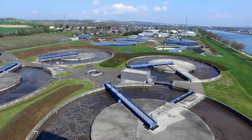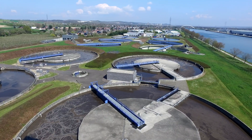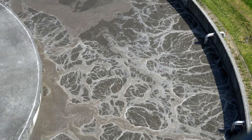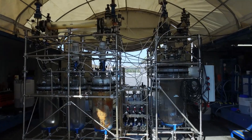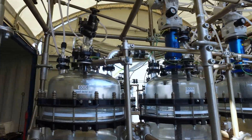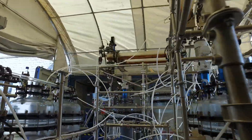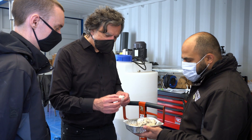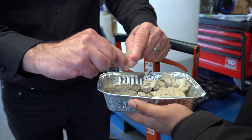The project is the so-called PhosphorU project, which stands for Phosphorus for You. Phosphorus is an essential nutrient for all living organisms. We try to recover the phosphorus from sewage sludge because it has been recognized as a critical component by the European Union in 2014. The project is a large European project funded by the Interreg Northwest Europe program, and it has 12 partners all over Northwest Europe who try to demonstrate different process technologies to recover phosphorus.